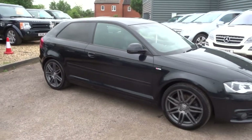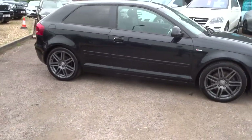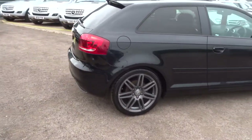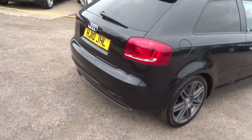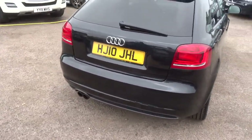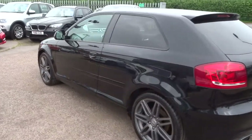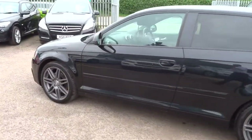Welcome to Kunta Car, my name is Tom. Just coming to stock is this Audi A3 S Line. This is the 2 litre petrol TFSI Special Edition. I'm just going to give you a walk around the car, show you a few of the features, the condition of the car, and what we do to get the car ready for you.